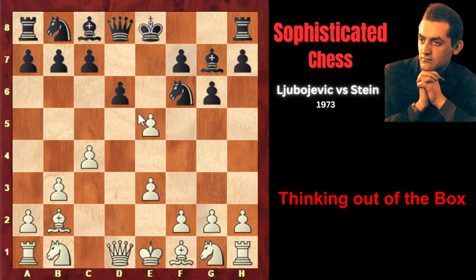If white captures the pawn, black of course doesn't capture, but plays Ng4, attacking the pawn with the knight. White cannot capture on d6, as the bishop on b2 would fall, so the pawn on e5 is pinned. White would defend the pawn, but black would attack it with the second knight, and with the next move, black would return the pawn by capturing on e5 with the knight.